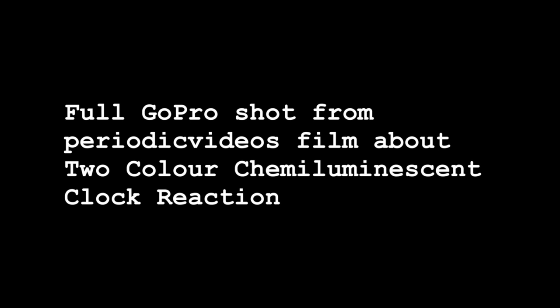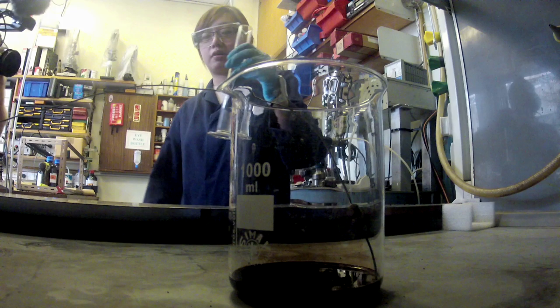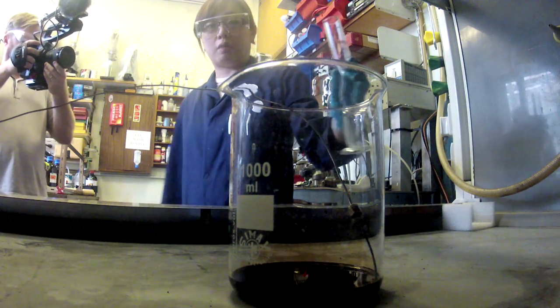I will be adding to this solution 30 mils of concentrated hydrogen peroxide. So this is going to go in and we can watch what happens.